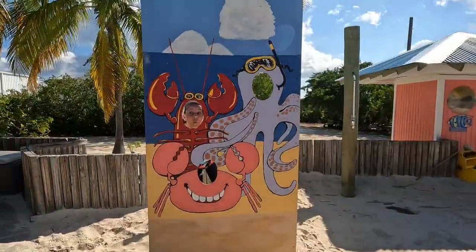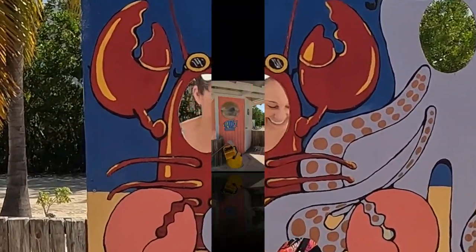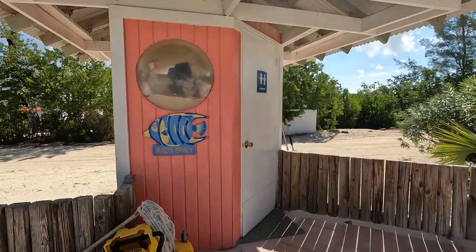Oh my gosh, look at that lobster — kind of reminds me of somebody, I'm not sure who. And there's a bathroom for kids only.